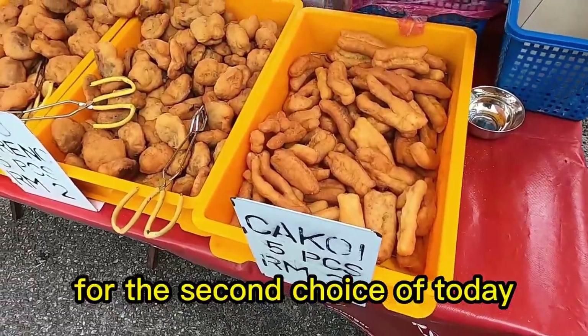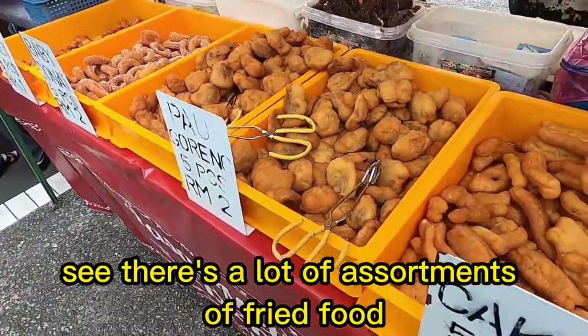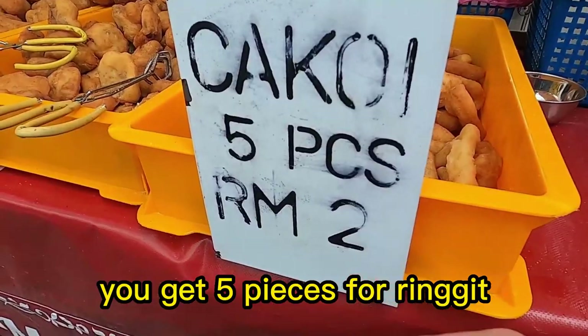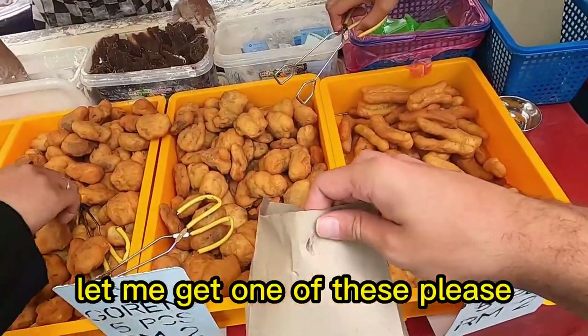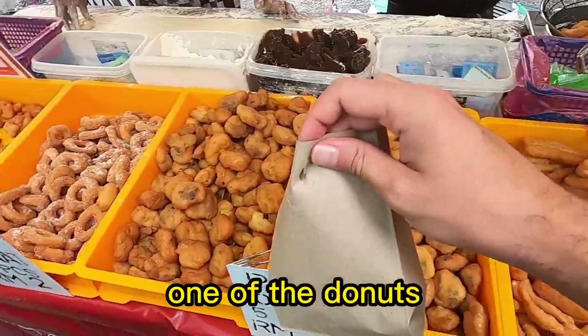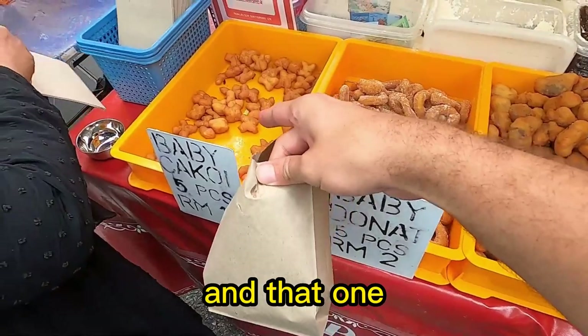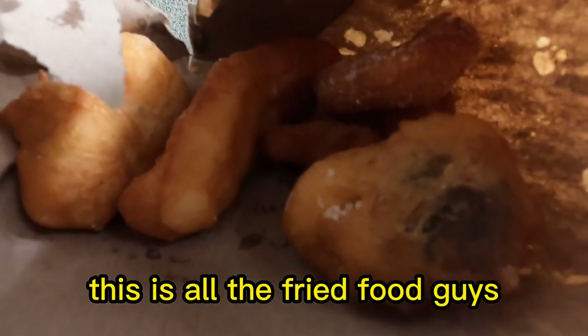For the second choice of today I decided to go with more fried food. There's a lot of assortments of fried food — you get five pieces for two ringgit, pretty good. Let me get one of these, one of the donuts, and that one — whatever this is. Terima kasih, thank you! This is all the fried food.